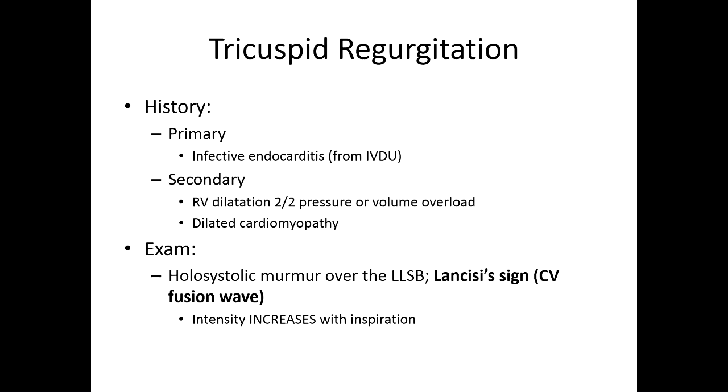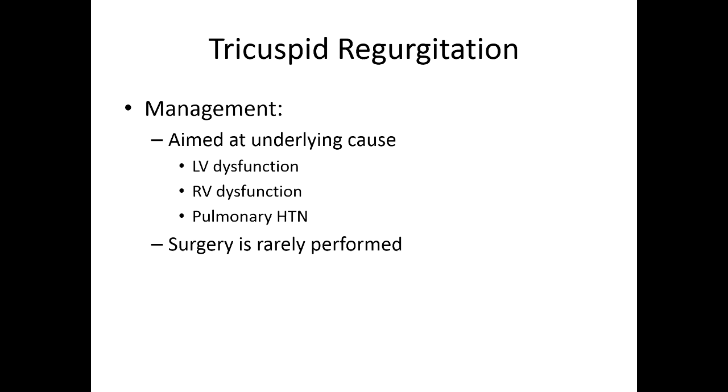Management is really aimed at the underlying cause, whether it's pulmonary hypertension or cardiomyopathy or RV dysfunction. You almost never perform surgery. Really, the only times I've seen the tricuspid valve replaced is in drug users where the tricuspid valve is the nidus of infection — it's more about removing that nidus of infection than restoring function. A lot of people say you don't even need a tricuspid valve, and you really don't. So again, surgery is rarely performed in this population.